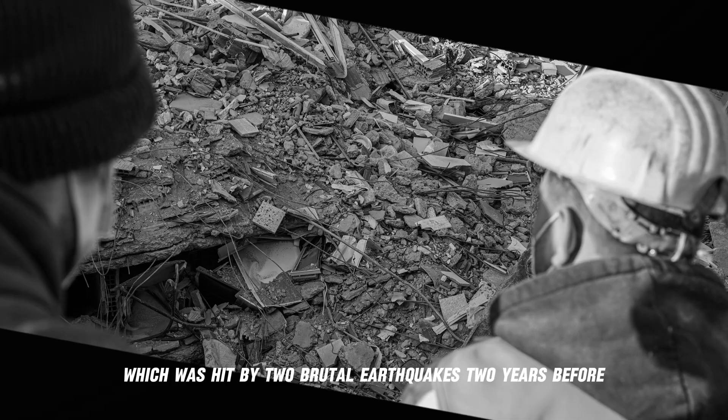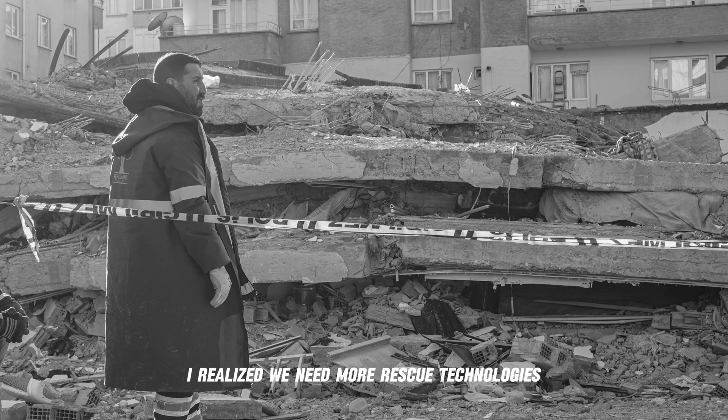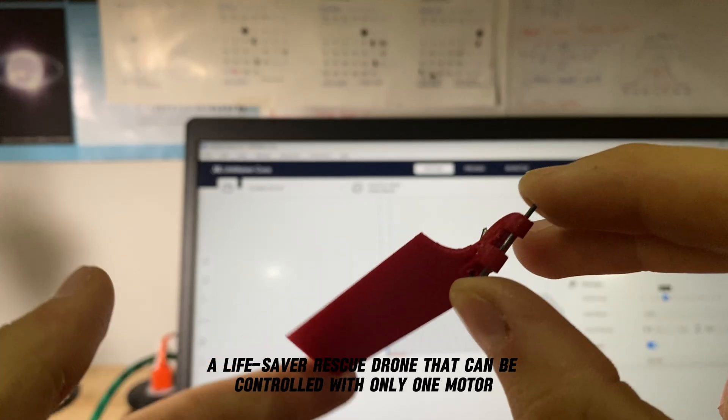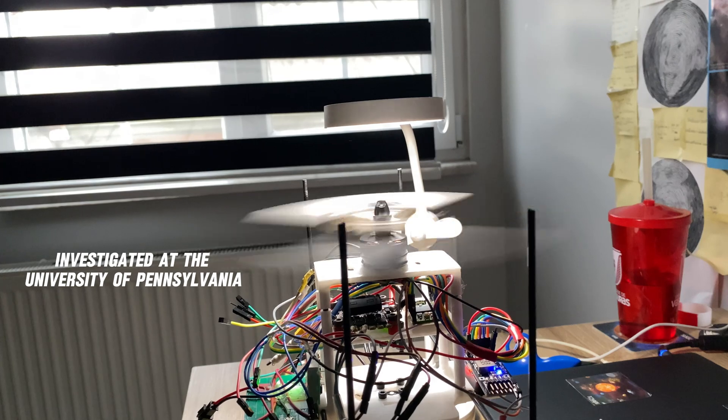Take Turkey, which was hit by two brutal earthquakes two years ago — I realized we need more rescue technologies. Now I'm working on LISA, a life-saver rescue drone that can be controlled with only one motor using swash-plateless motor technology investigated at the University of Pennsylvania.